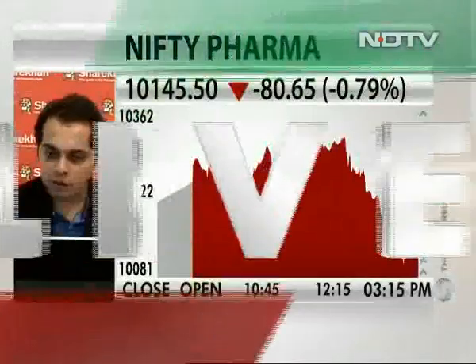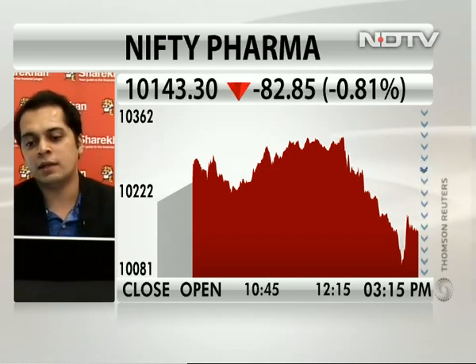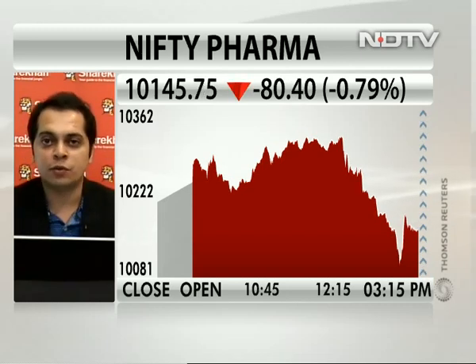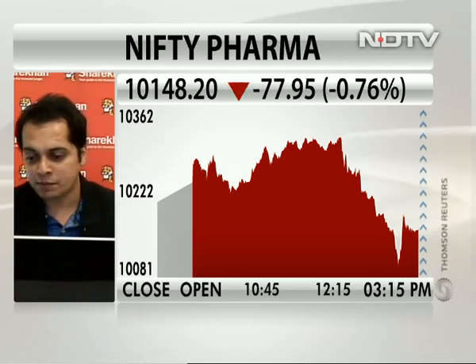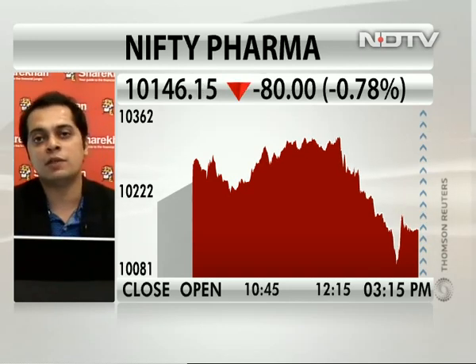Just a word on the Pharma index itself — the CNX Pharma. I'm clearly saying it has been trading in a clear downward sloping channel. The initial levels of the downward sloping channel come to the previous lows of around 9840. If it manages to hold those levels around 9840 to 9850, it can bounce back and bottom out at those levels. But if it breaks 9840, it will head towards 9490. These are the immediate levels I'm looking at on CNX Pharma.